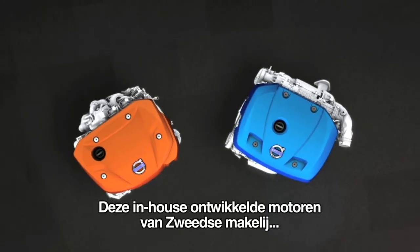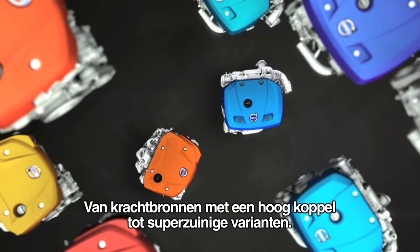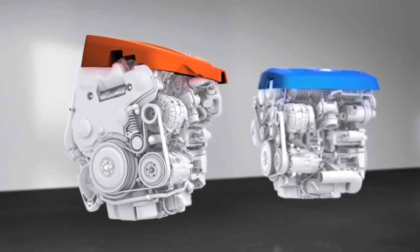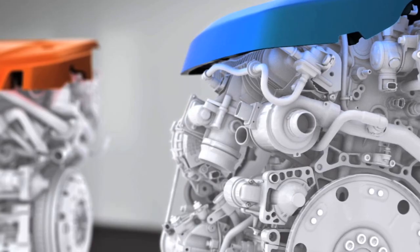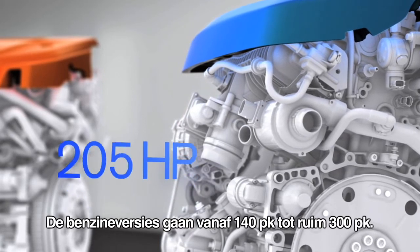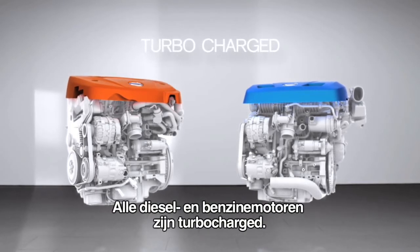These in-house developed and Swedish-built engines are used to create a whole range of derivatives, from high power and torque variants to super efficient versions. The drive-E diesels will span from 120 to 230 horsepower, while petrol versions will start at 140 horsepower and go all the way up to over 300 horsepower. All diesel and petrol engines are turbocharged.